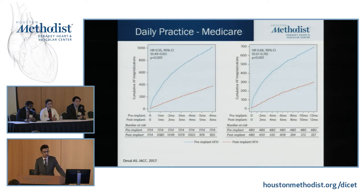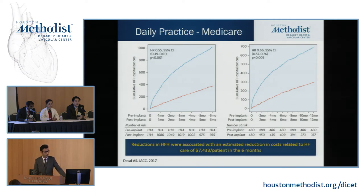This can be achieved in daily practice. Medicare data after FDA approval of CardioMEMS, using all patients from 2014 to 2015, showed results similar to the trial: a significant reduction in heart failure admissions of about 45% at six months and around 35% at 12 months. This also came with lower cost of heart failure-related admissions, saving around $7,500 in the first six months.